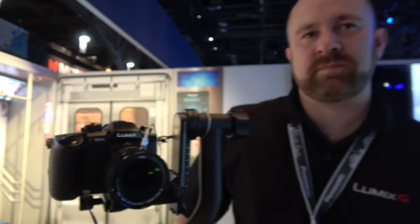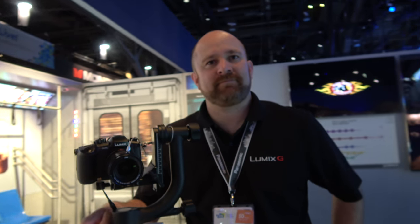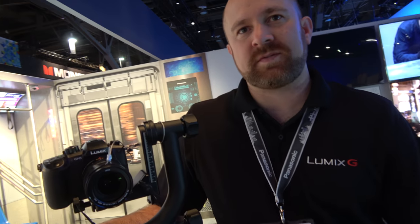Here's the GH5 here at CES 2017. This is the big launch event right here. How's it been? Very successful actually. I think we've won eight or nine awards for the camera at the show thus far. People are really receiving it well.